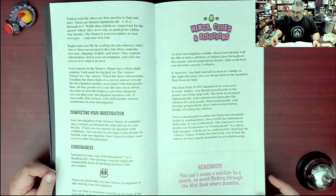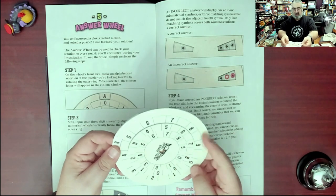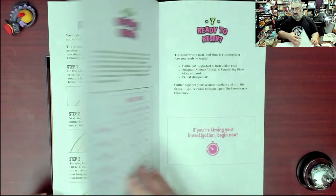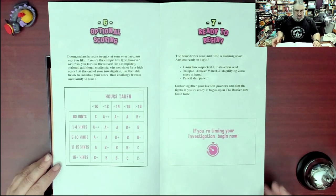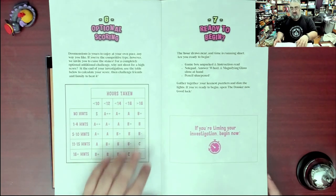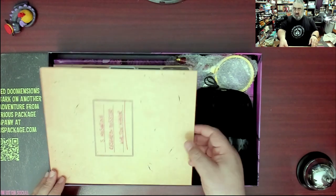You can't unsee a solution, so avoid flipping through the hint book. There's an answer wheel right here — a funky answer wheel — and you need to adjust its outer ring for each new puzzle you're trying to solve. If you're timing your investigation, it could easily take over 16 hours, and over 16 hours with no hints is still a B+, so that is an expected outcome.